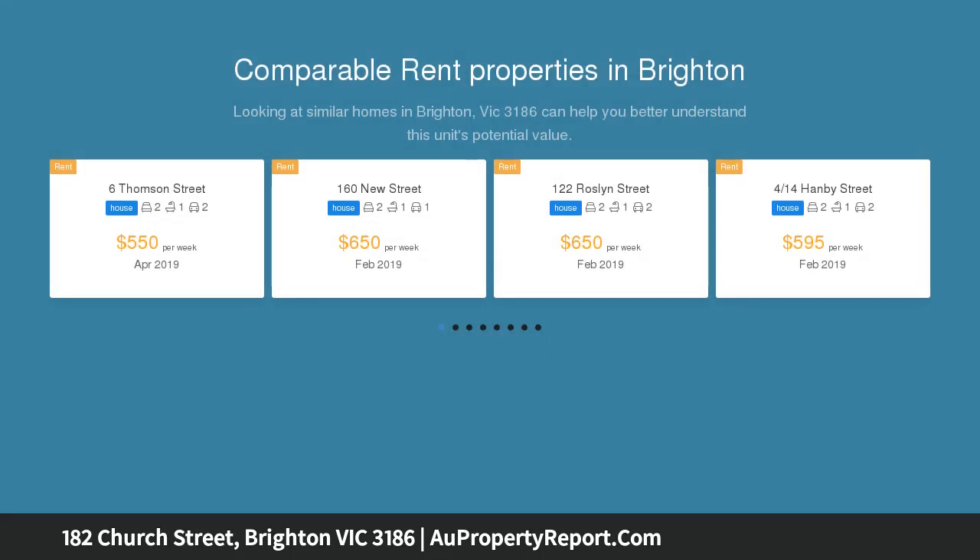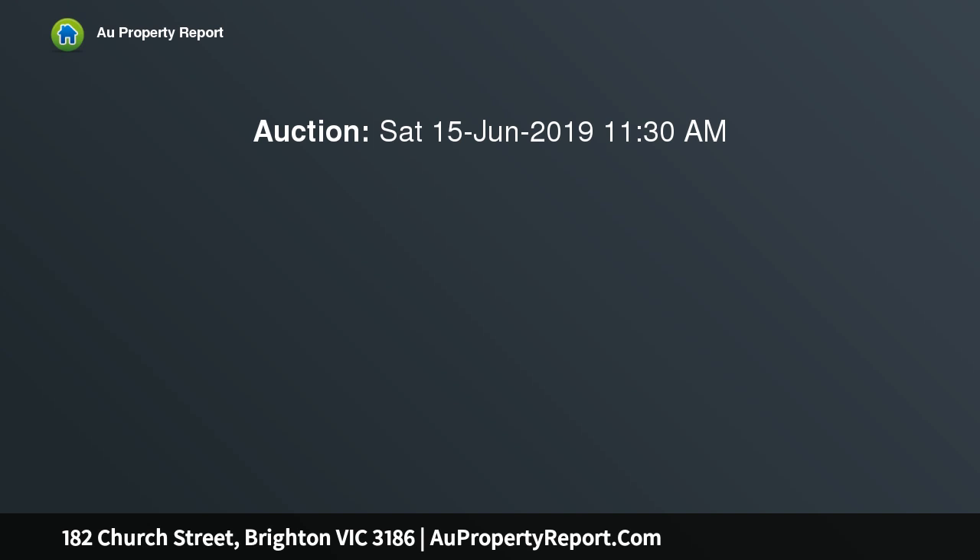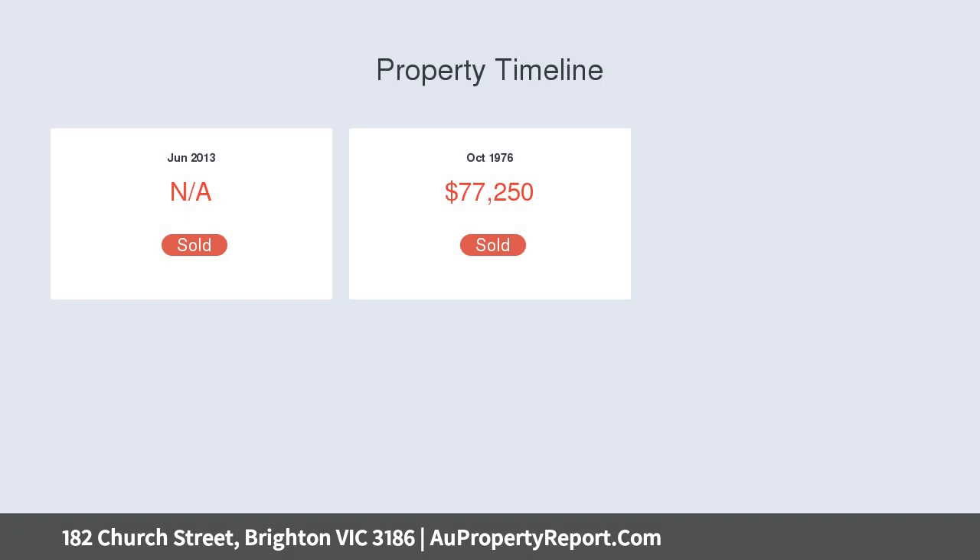This is where new multi-unit luxury can take shape on 640 square meters of block of land STCA, meters from the heart of one of Melbourne's best shopping and dining meccas. Imagine the convenience of living 400 meters from Middle Brighton Station and being able to walk to cafes, shops, schools and the beach in minutes.